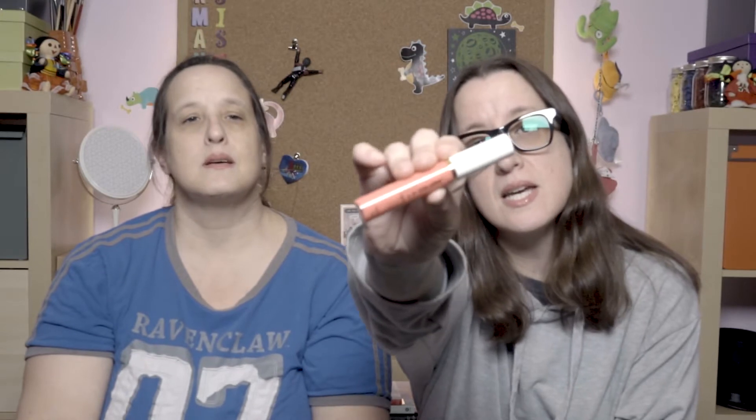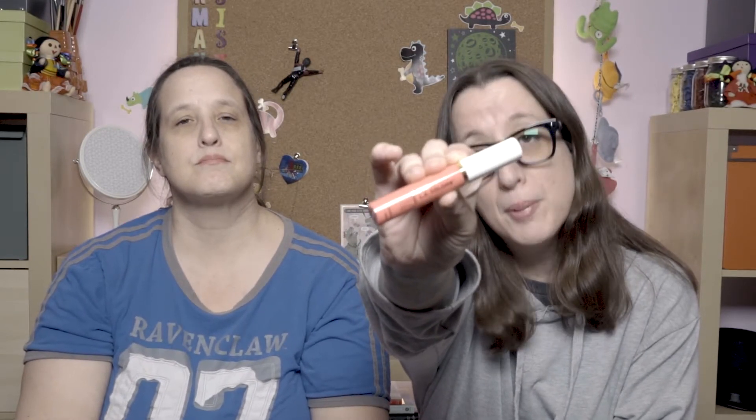I am wearing an LA Colors lip gloss. The color is Coral Crush. It smells like bubble gum, which is not unpleasant to me. It feels just like a lip gloss does, and my hair grabs onto it every chance it gets.